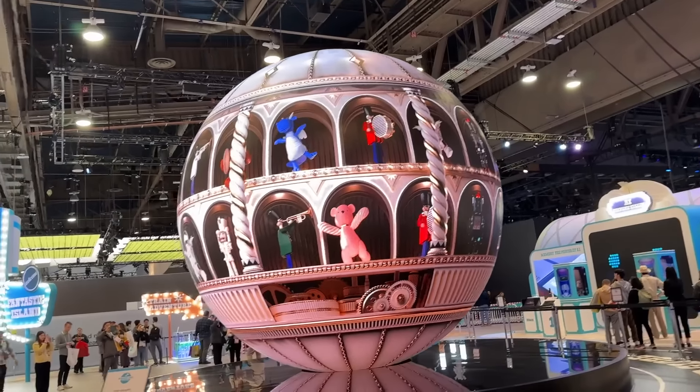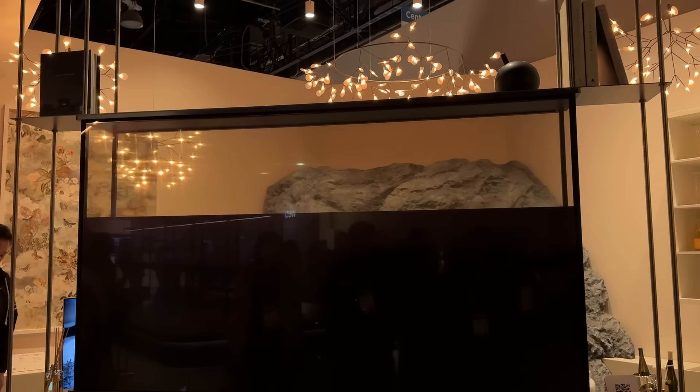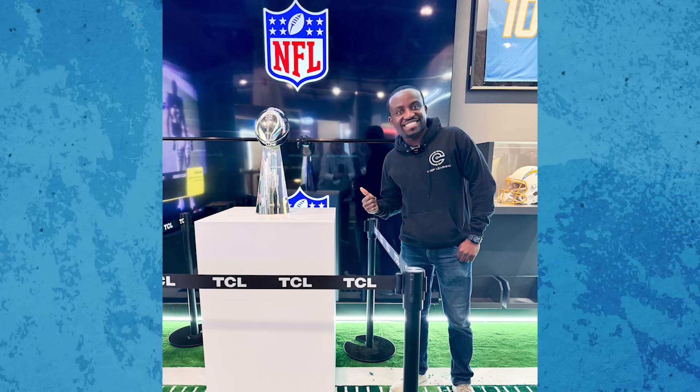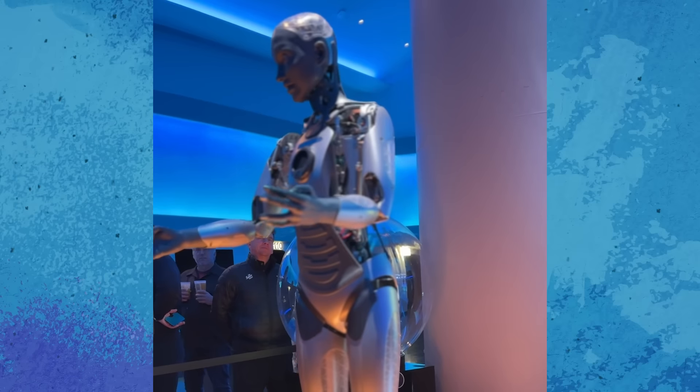That was just the tip of the iceberg — CES had so much tech to unveil that I couldn't unpack it all in this video, but I hope this gave you a little glimpse of what that experience was like. I really had a great time attending this conference, and that's thanks to YouTube and thanks to all of you who've been watching these videos. Thank you so much for stopping by, and I'll catch you in the next one. Keep learning!